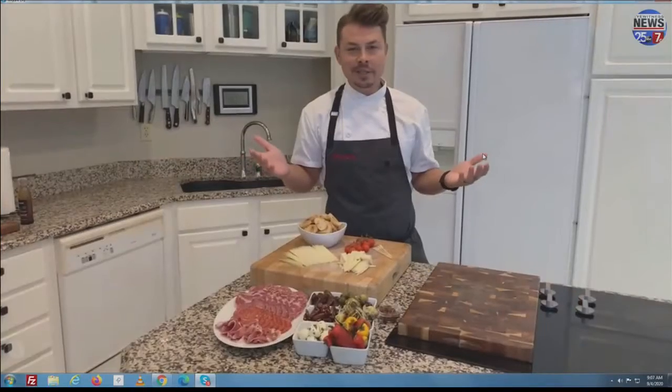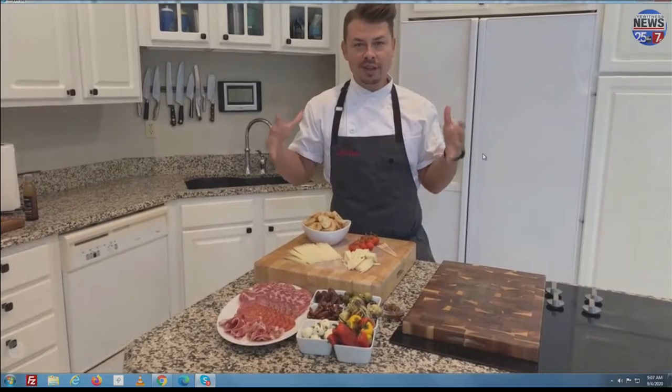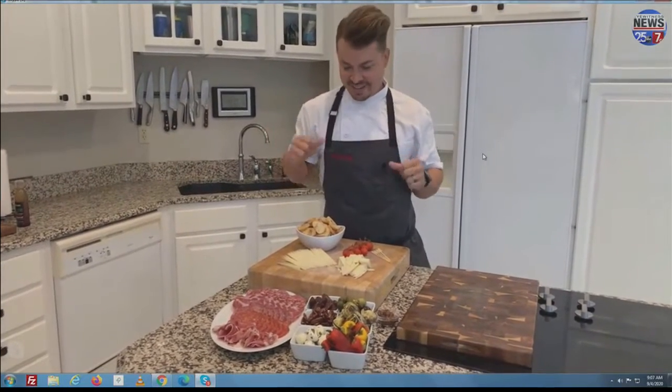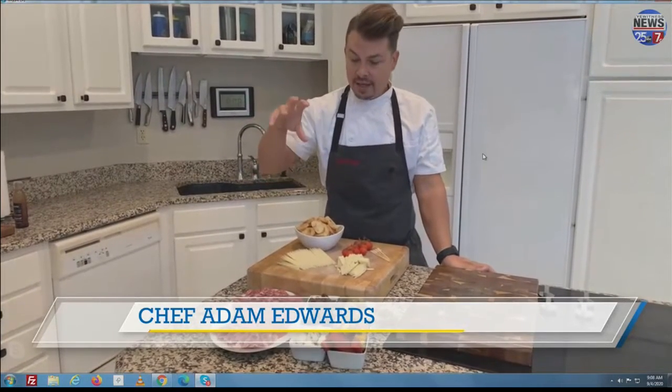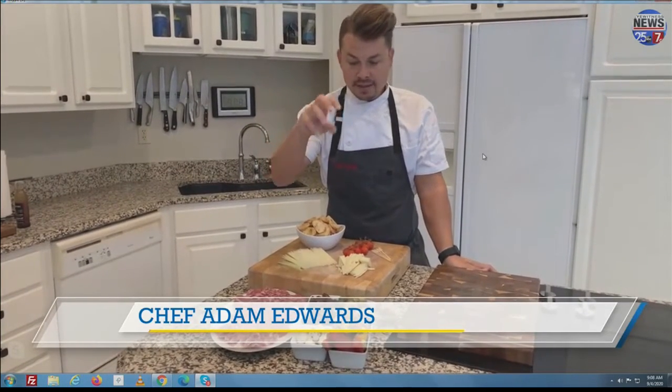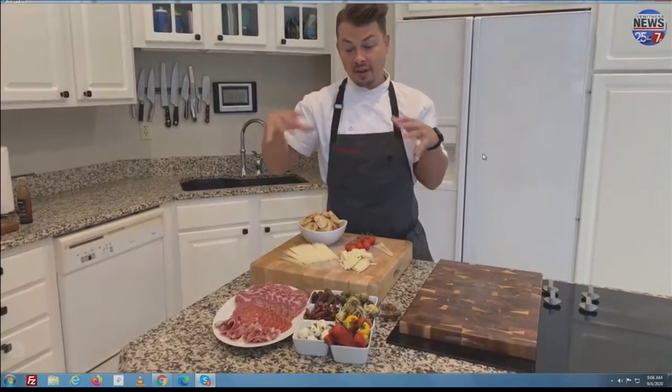A charcuterie board is essentially a meat and cheese tray — this is like the grown-up lunchable. What we've got is just an assortment of meats, cheeses, some dried fruits, nuts, and some veggies. So we kind of have just a mix of all kinds of stuff.